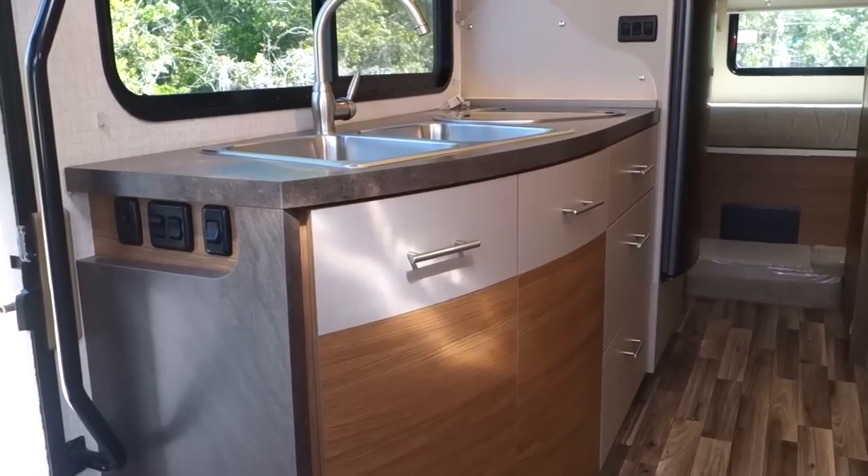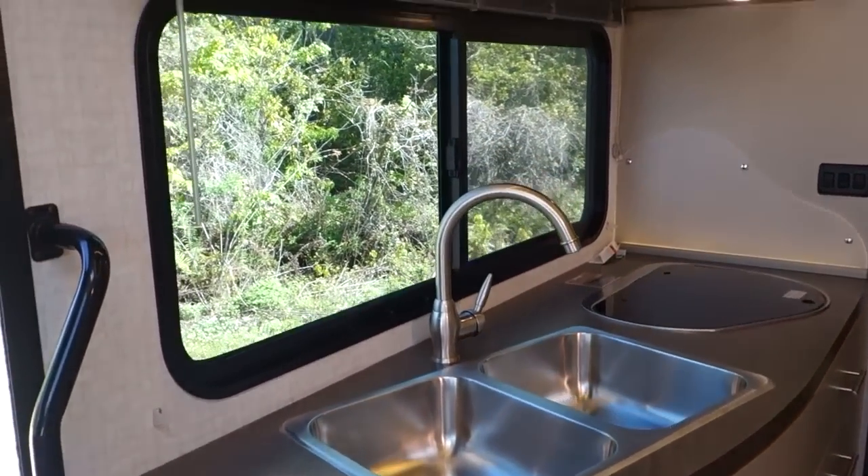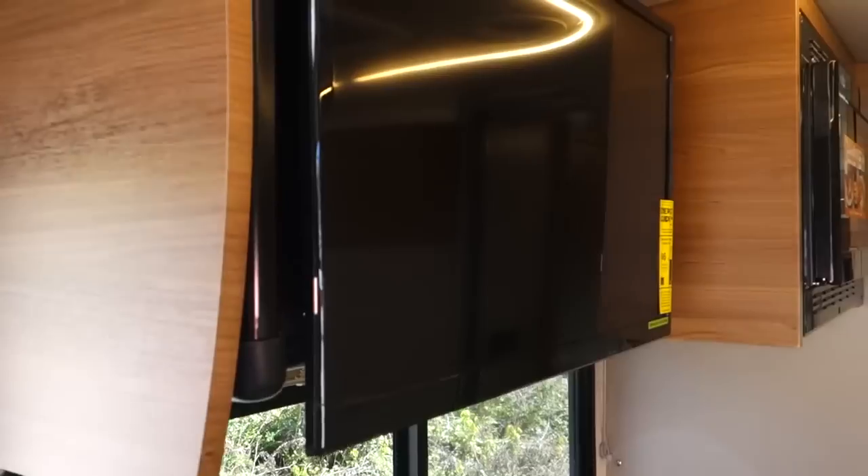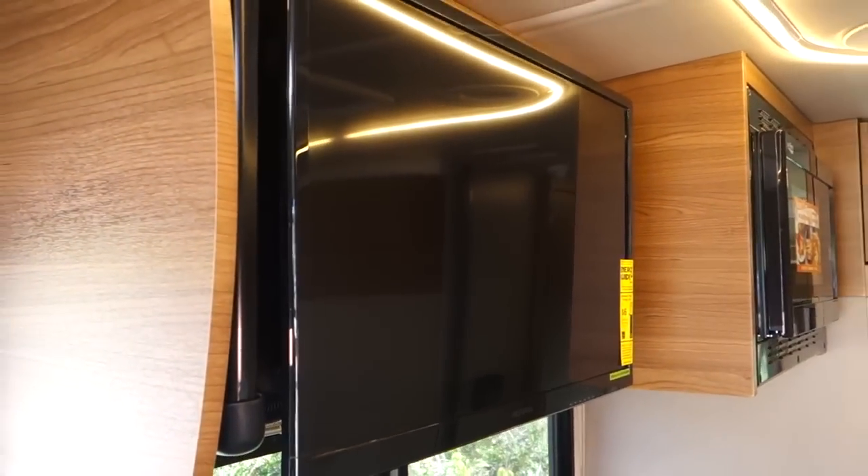The big challenge we faced in trying to create a 28-foot motorhome within 25 feet is how to get a walk-around bed, a dinette, a bath, and a galley into this small space. It almost defies physics to make that happen, but happened it did.